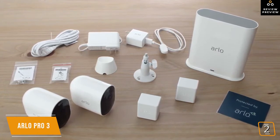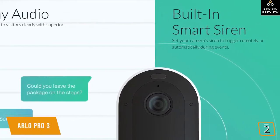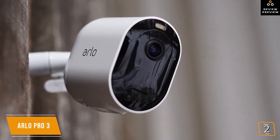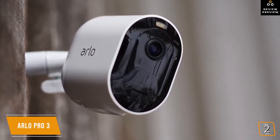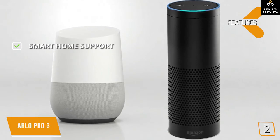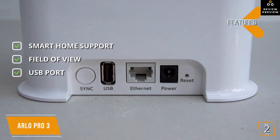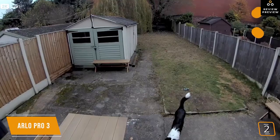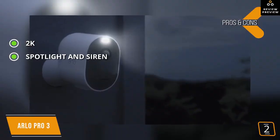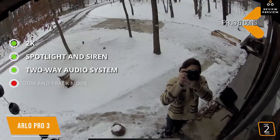The Arlo Pro 3 uses a smart hub that provides network connectivity between the cameras and your router. It also has a noise-canceling two-way audio system so you can converse with someone at the door or warn off strangers before setting off the built-in siren. Key features include built-in support for Amazon Alexa and Google Assistant, a wide 160-degree field of view, and a USB 2 port on the hub for external video storage. Pros include 2K video, a built-in motion sensor spotlight and siren, and a two-way audio system usable from home or away.